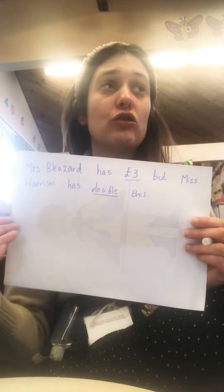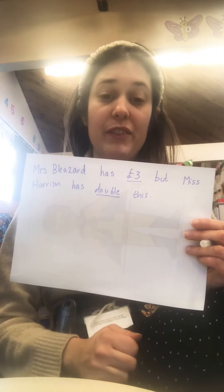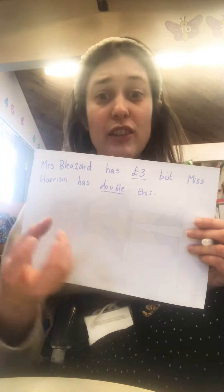Grown-ups, if you think that was quite easy, give your children a few other problems with higher numbers to work out. If they found that quite tricky, go for a slightly lower number and use objects to work out. Okay, bye!